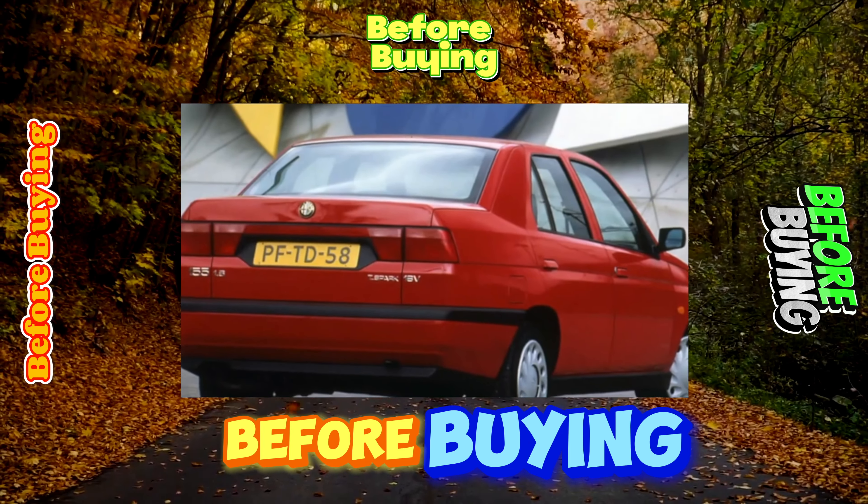Independent front and rear suspension with short-stroke shock absorbers provide the car with good stability, although the ride is quite rigid. As a result, it quickly breaks on our roads. First of all, this concerns the front suspension, which according to service station workers has to be sorted out on average every 40,000 kilometers.